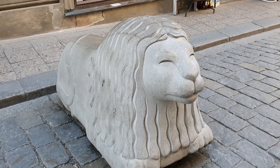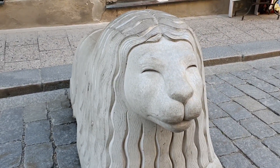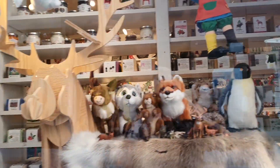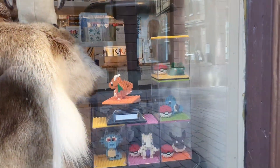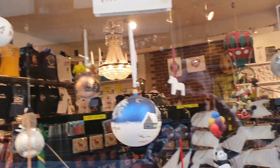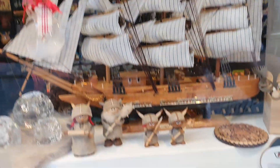You can see these derpy-looking lions all over the pedestrian streets. Old Town is a prime place to find ridiculous things of all kinds. What are those? They look pretty neat — Christmas decorations in the middle of summer, maybe a ship or some ugly vikings.